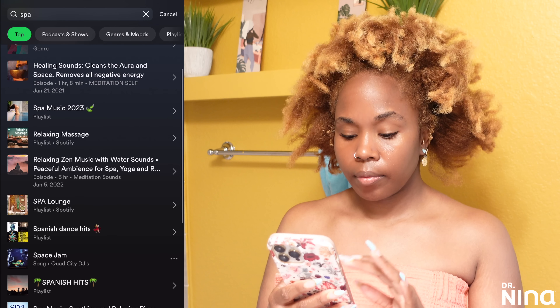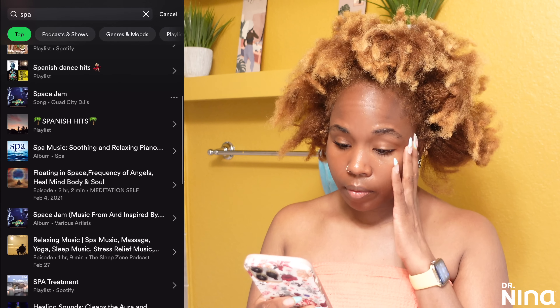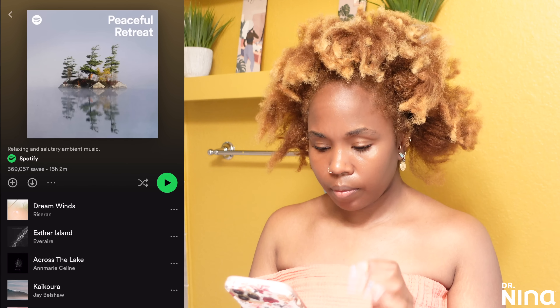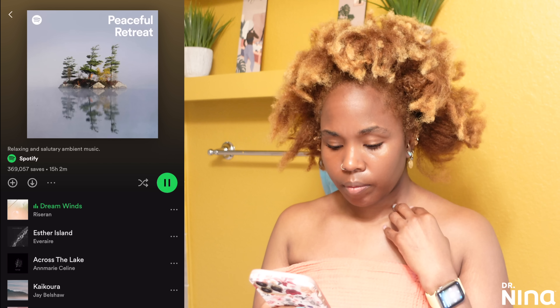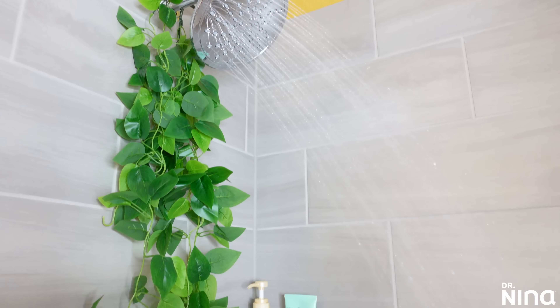I'm gonna set the mood. I got my little JBL speaker and I'm gonna listen to a little spa playlist on Spotify. If you're ever wanting to set the mood and feel like it's a spa, just go right on there — there are some pre-made playlists already. I just love listening to these because they calm and soothe me.